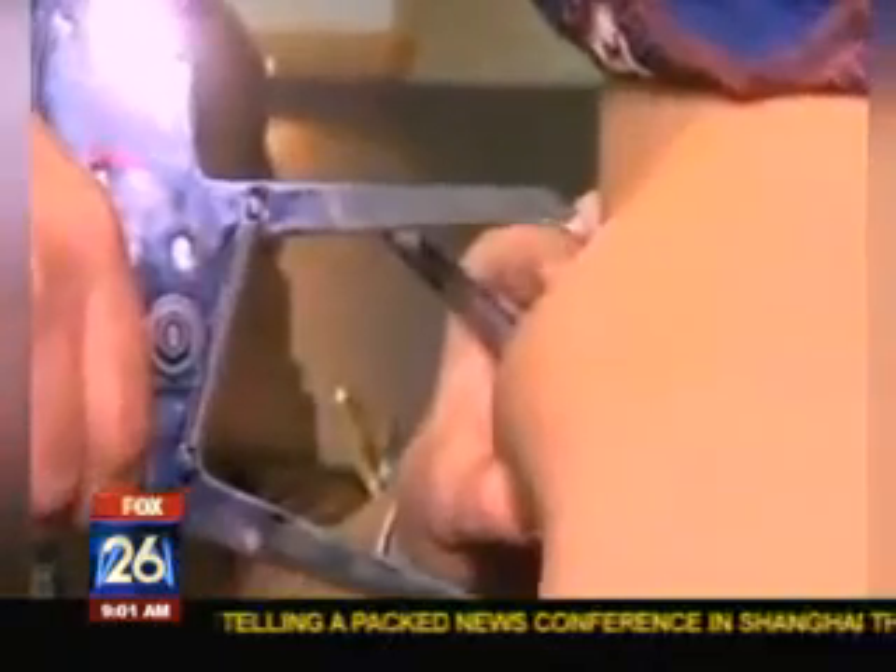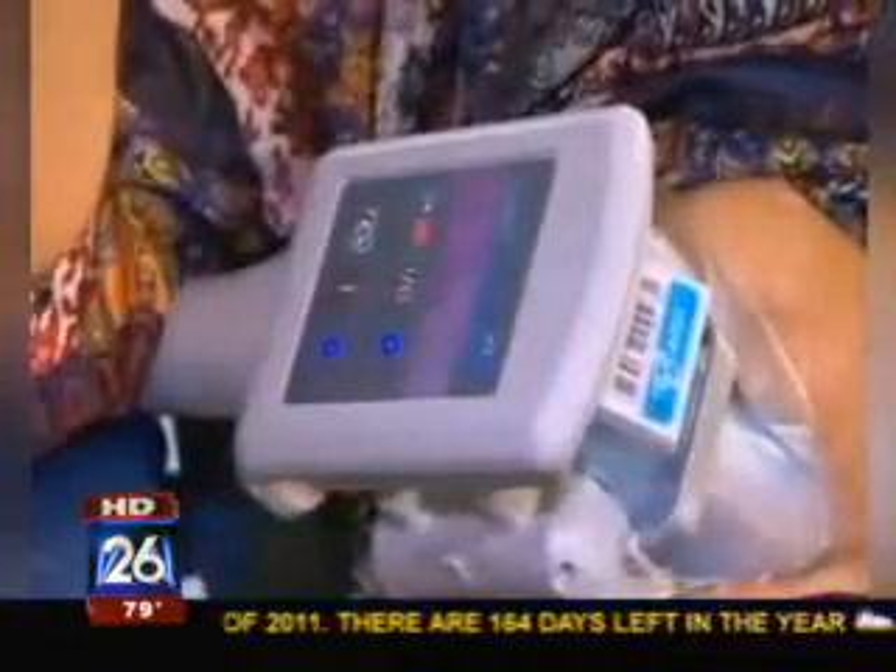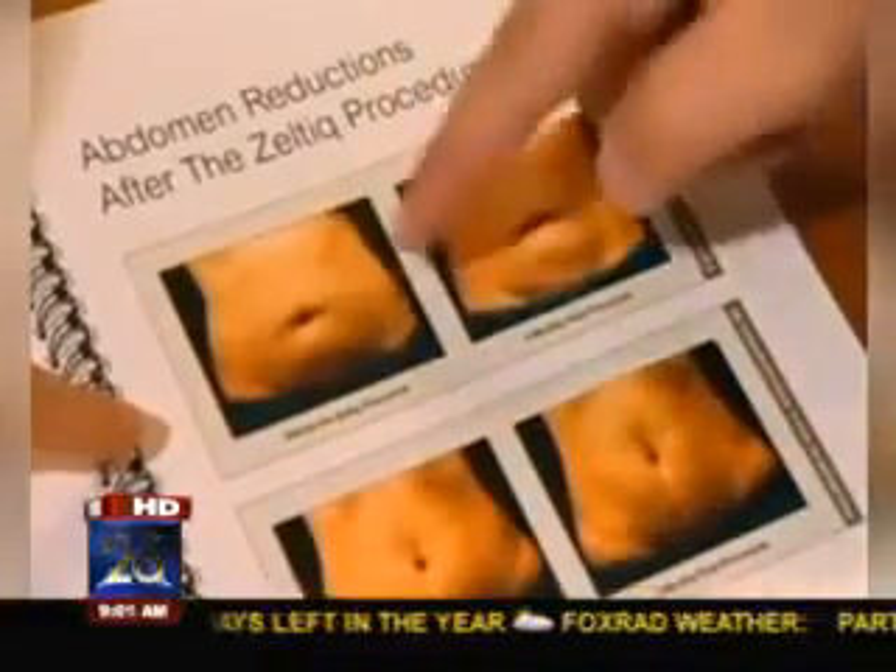What is the difference between this and lipo? Is it a lot like that, or completely different? It's completely different. Lipo is an invasive procedure where you need anesthesia and downtime. This is a process that can be done in an office in an hour, and you go back to work with no downtime, no bandages, nothing like that.